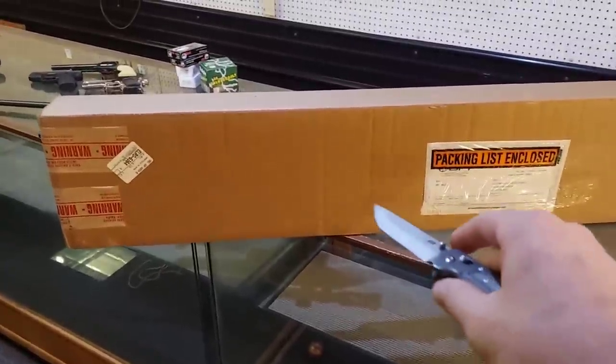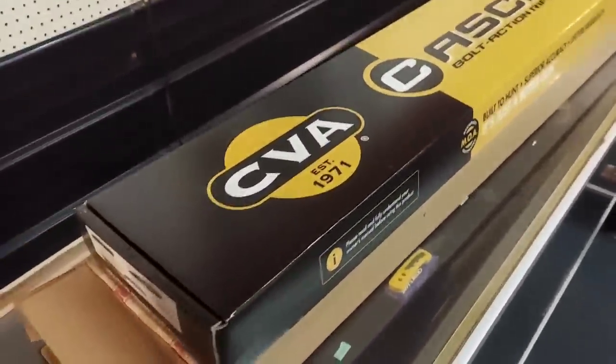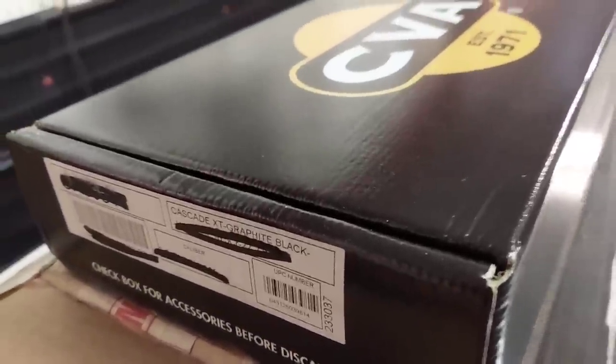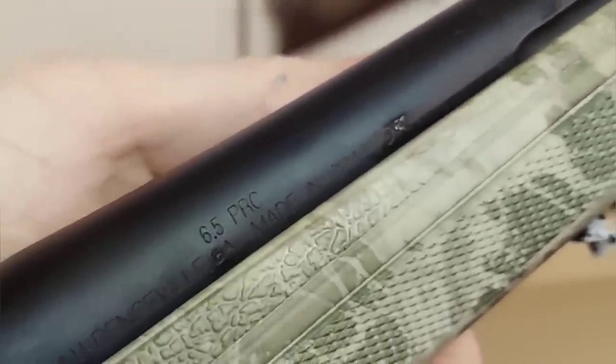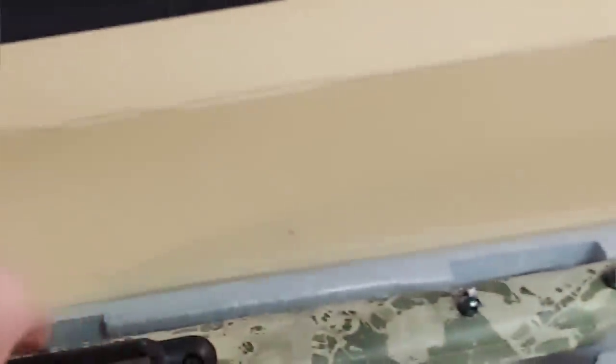Let's see if we can find this thing. There's a box — and there's Paul. Everybody say hey to Paul. Already told him to go subscribe to your channels. CVA Cascade — y'all know I'm a huge fan of them. This is the brand new XT model. 6.5 PRC. Super, super sweet. Brake on it, fluted barrel. Once I get it all put together and put a scope on it, I'll show you up a lot closer.